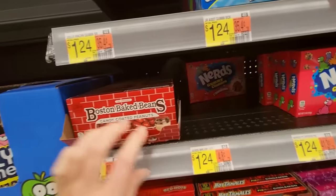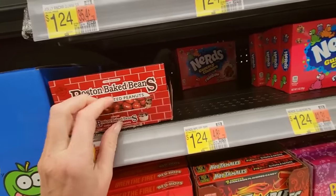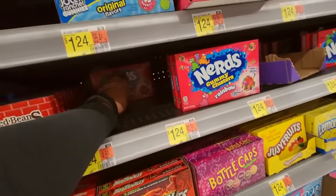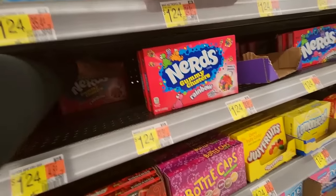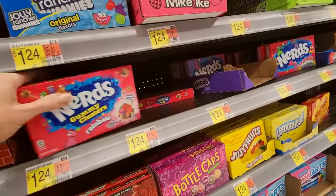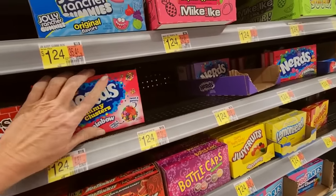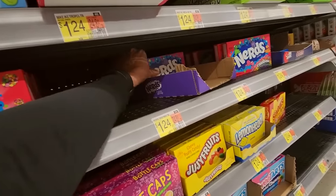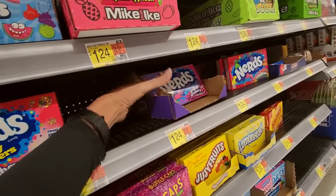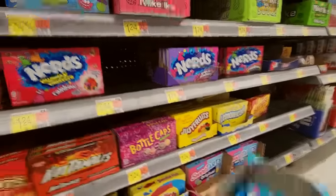We have Boston Baked Beans — these are candy coated peanuts. The little box is messed up, but these are tasty too. I have always been a sucker for candy — no pun intended. I love sweets, they're my favorite treat. I can turn down any other thing like fried foods or fast food or whatever, but sweets — I have a crazy sweet tooth.